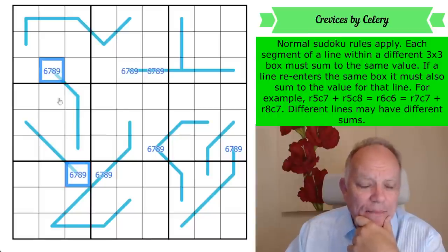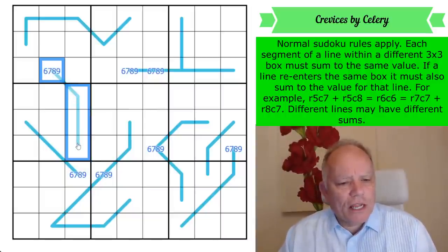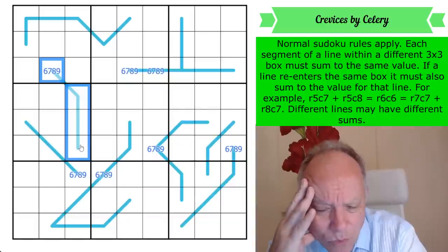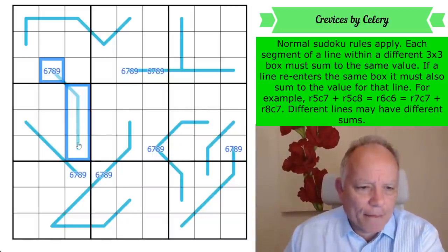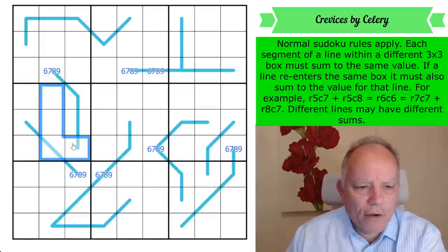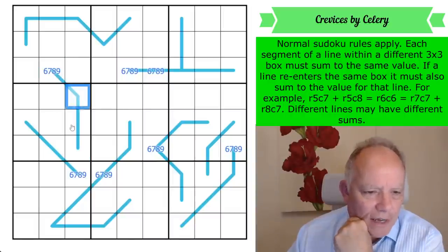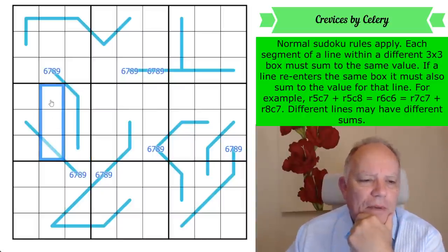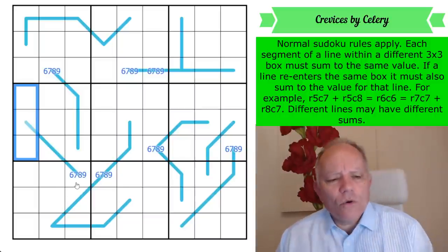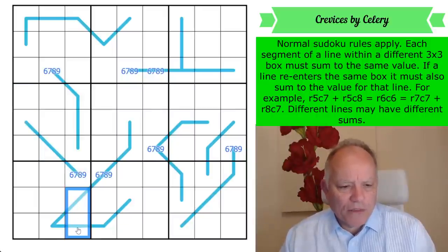They couldn't both be sixes — they'd both have to be eights or nines. This shape is very interesting for either an arrow or an equal sum line. This digit can't go in any of these cells — it can't repeat on the line because it is the total N, and it can't be in those cells by sudoku. So that cell is in one of these three, and also in one of these three. It would be fabulous if we could prove it was in one of these two, because then it would have to be a six.